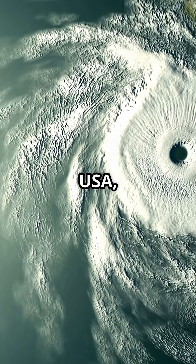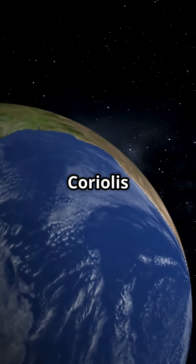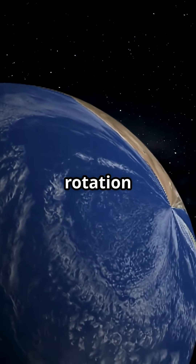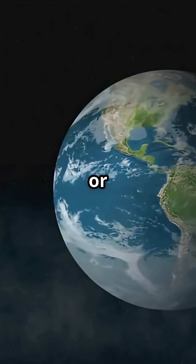Why does a storm twist one way in the USA and the other way in Australia? Let's talk Coriolis effect. The Coriolis effect is all about how Earth's rotation changes the direction of moving things, like air, water, or even planes.